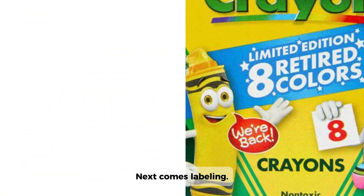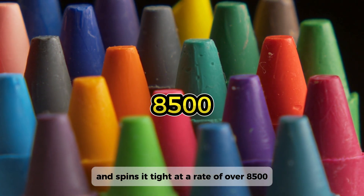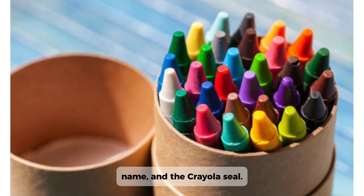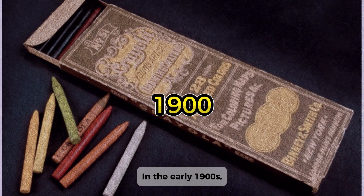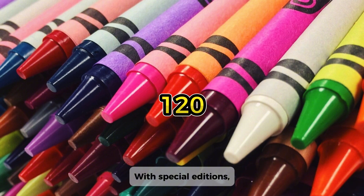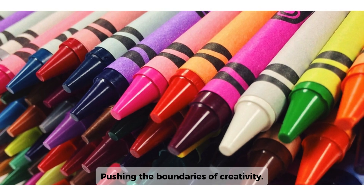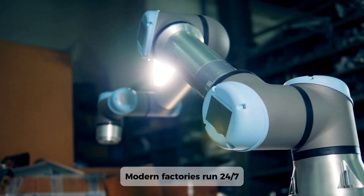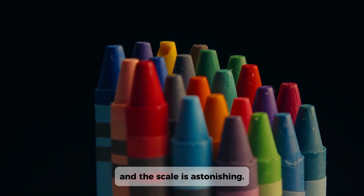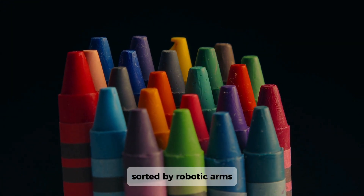Next comes labeling. A machine applies glue, presses a paper wrapper, and spins it tight at a rate of over 8,500 crayons per hour. Each label proudly wears the color's name and the Crayola seal. In the early 1900s, you could choose from just eight crayon colors. Today, that number is over 120, with special editions, neon sets, and scented series pushing the boundaries of creativity. Modern factories run 24/7, with vats dedicated to just one color to avoid cross-contamination, and hundreds of thousands of crayons sorted daily by robotic arms into their iconic boxes.